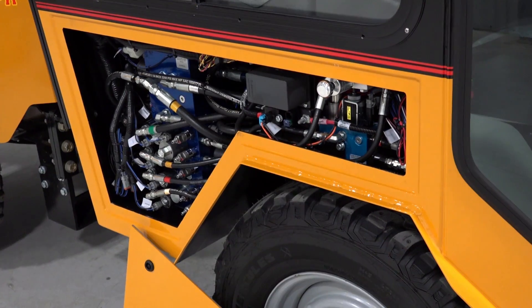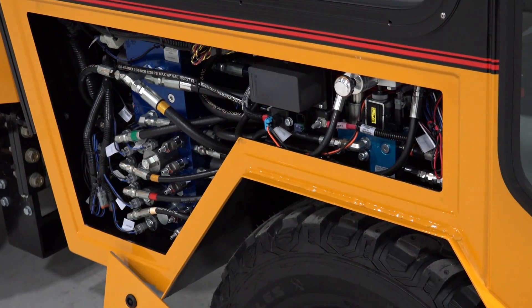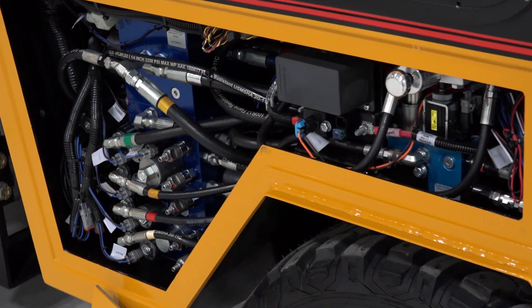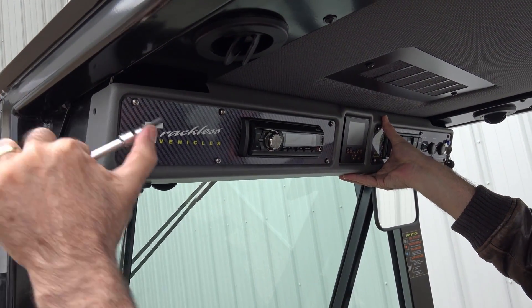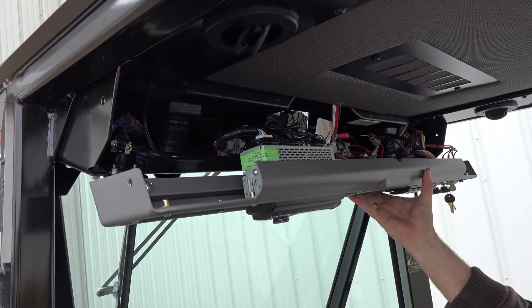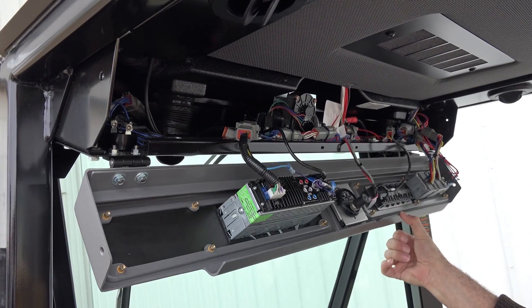There are far fewer hydraulic hoses and wiring harnesses inside the cab than our prior model MT6 tractor. The overhead switch panel is hinged to allow a technician to hinge it down in front of them, making it very easy to work on.